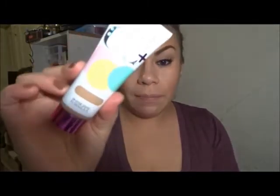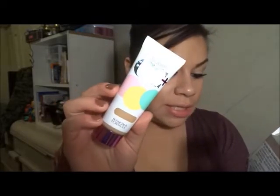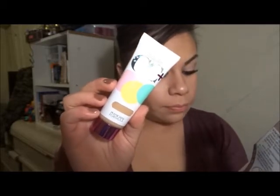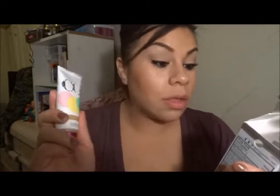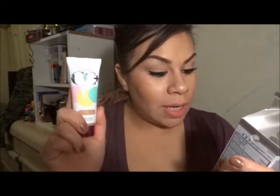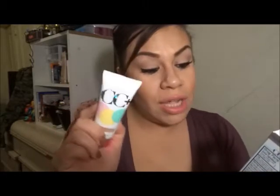These other two items I got: this is a CC cream and it says it visibly corrects age spots, dark circles, blemishes, dullness, uneven skin tone, redness, dark shadows, discoloration, fine lines, wrinkles, and signs of fatigue. The yellow corrects blue imperfections and warms skin tone, the green tone tones down redness, and the pink tones brighten and illuminate. It has anti-aging properties, restores a look of radiance, soothes the skin, and has SPF 30. I'm going to be trying this hopefully this week.